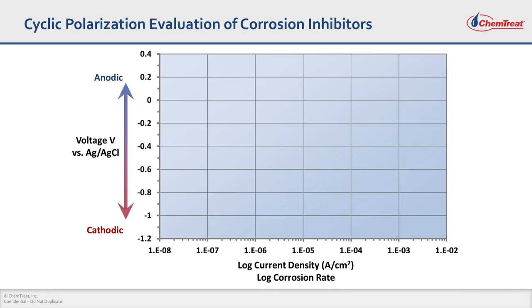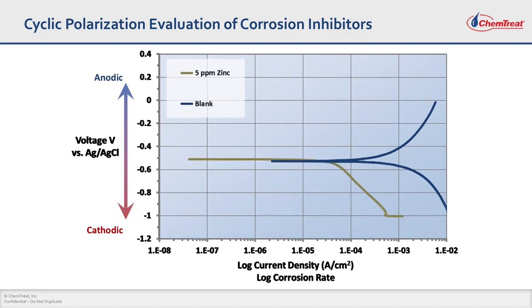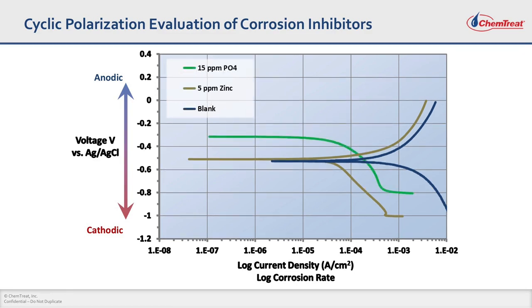This is the voltage-current response of various treatment programs. Without any treatment program in blank water, your voltage-current response looks like this. The flat line where it meets the voltage axis is the open circuit potential, and the x-axis is current density. When you add 5 ppm of zinc, you see a large reduction in current on the cathodic side — below the open circuit potential — indicating that zinc is a wonderful cathodic corrosion inhibitor. When you add 15 ppm of PO₄, the open circuit potential goes more positive, indicating the electrode is getting passivated, and there is a large reduction in current on the anodic side, indicating phosphate is a wonderful anodic corrosion inhibitor.